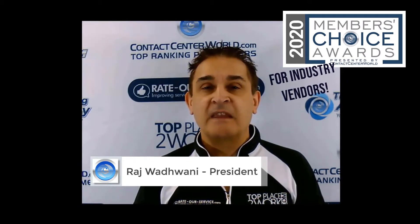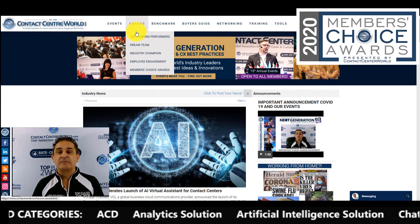Hello everyone. Thank you for checking out this amazing award program for contact center and customer experience industry vendors all around the world. Here is how the program works.